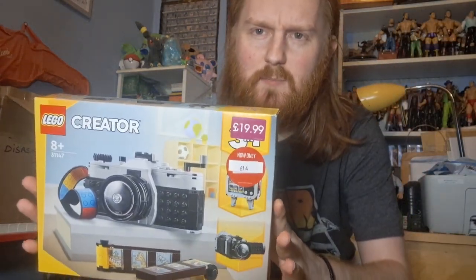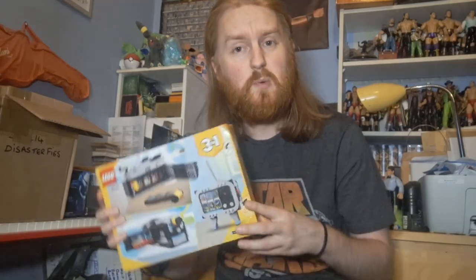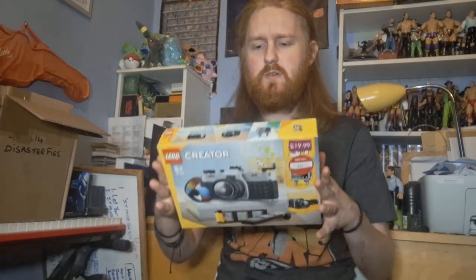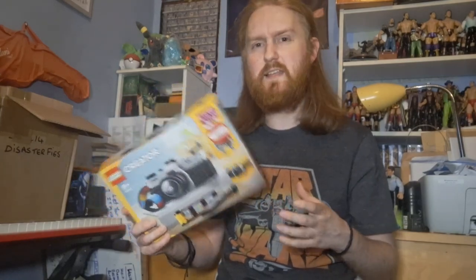I also picked up this LEGO Creator camera set for my sister. I thought it would just be a nice thing for her to do when my nephew is away — like when he's staying at his dad's and she's got a night to herself. She's into photography and everything like that. Though I think it'll just be something for my nephew to interrupt and mess about with at this point. This was only fourteen pounds reduced in Game — it was about eighteen on Amazon — so it was nice to save four pounds.